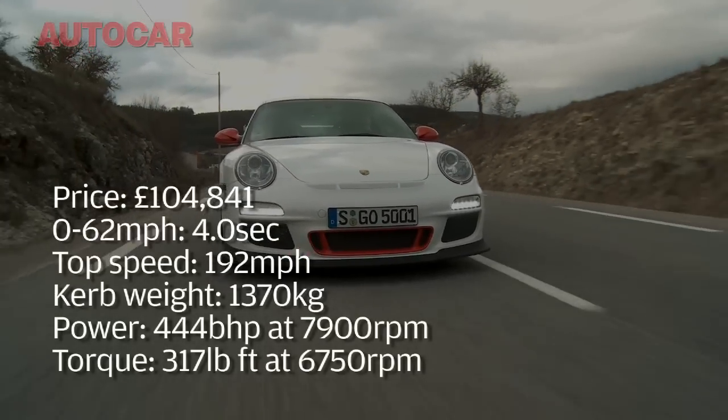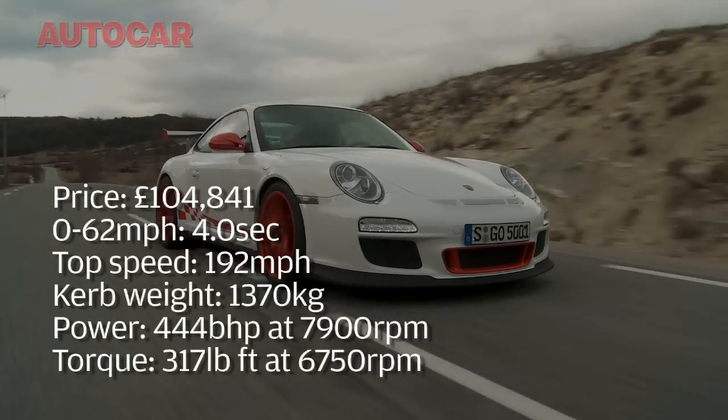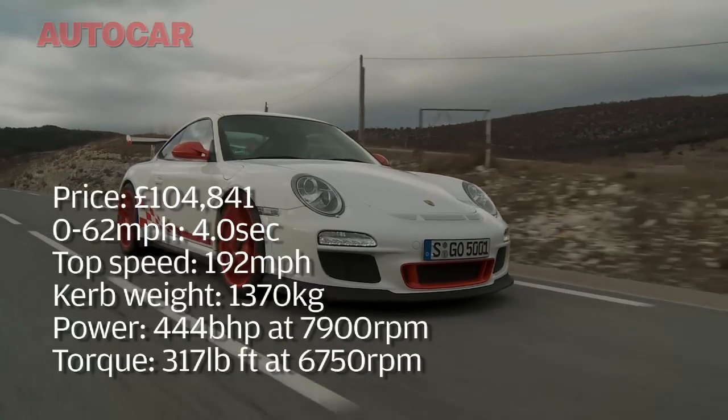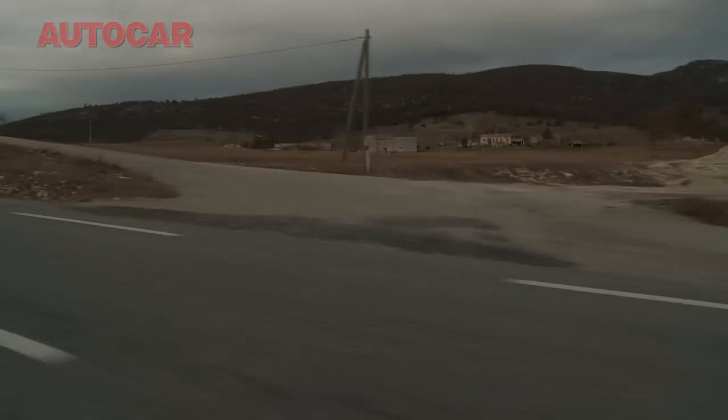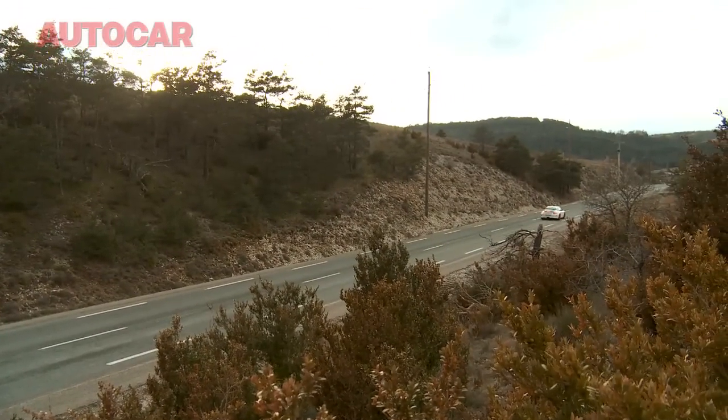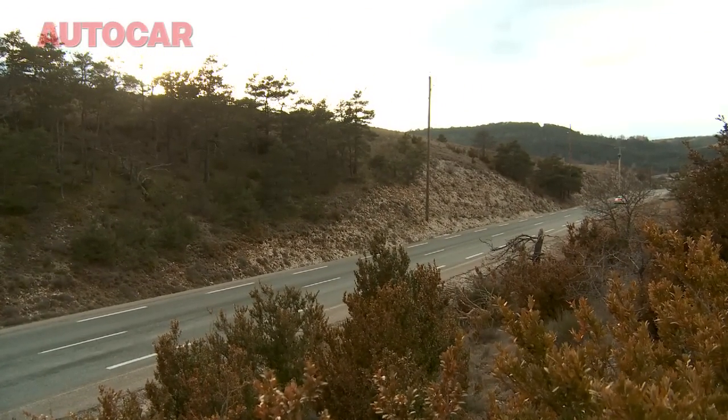To get an idea what we're talking about with this new GT3 RS, consider this: around the Nurburgring, it's seven seconds a lap quicker than the regular GT3. Now some of that will come from the wider track and extra power, but also because the RS weighs less.